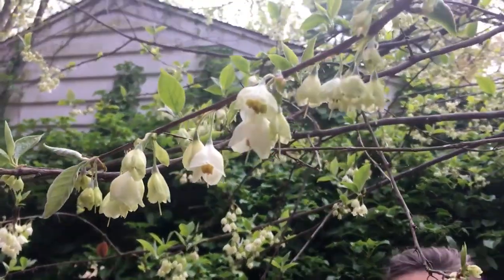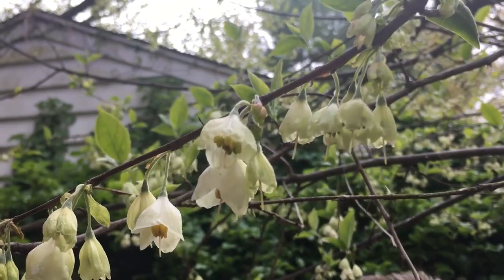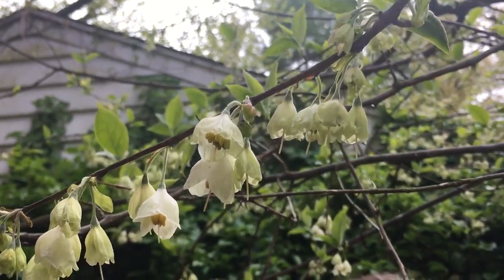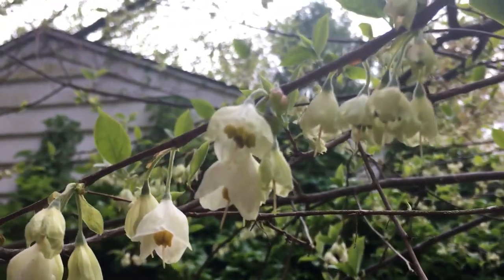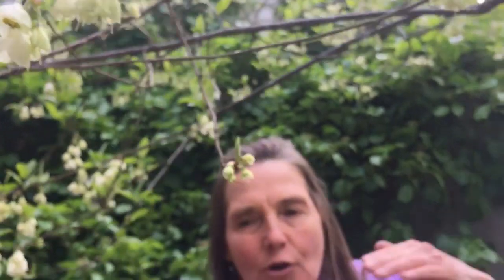Lovely little pendulous white blossoms — I don't really detect a fragrance here, but I have it planted next to my walkway so I walk right under it. If you were to use this native tree in your yard, you'd need to have it in a location where it's either over top of a terrace, a patio, or somewhere you'll be gazing up into it. Putting it off to the side of the yard, you're not going to be able to appreciate it as much.